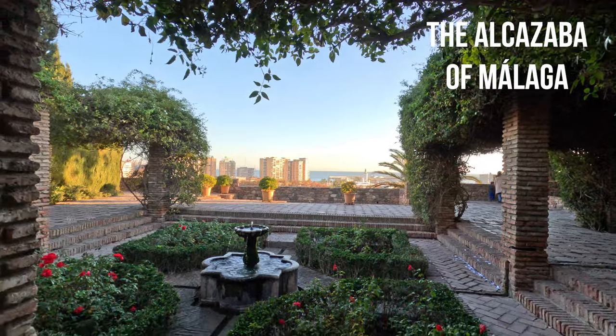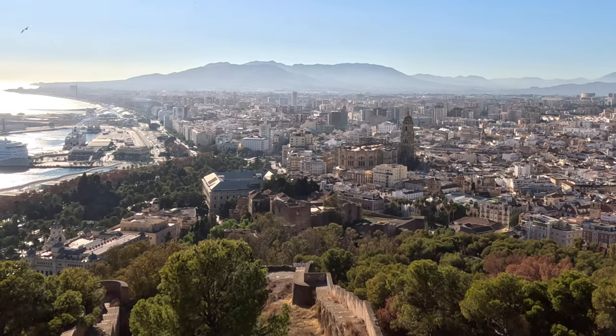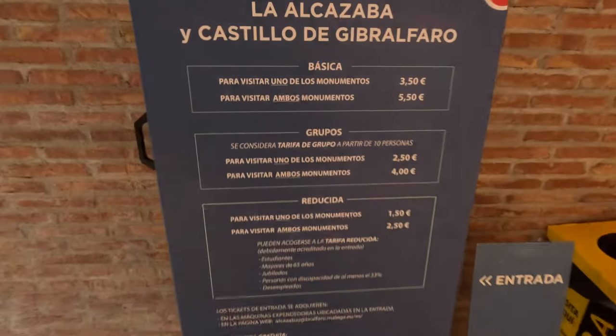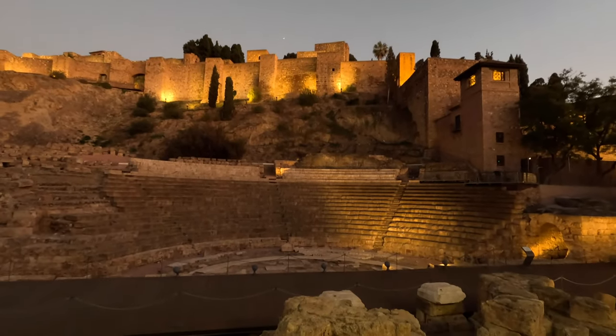The Alcazaba overlooks the city, and then the castle of Gibralfaro overlooks the Alcazaba overlooking the city. You can visit them both and have a walk around — they're both just a few euros to enter. Even the exit from the bathroom looks cool. There's also a cool Roman theater to check out below the Alcazaba.